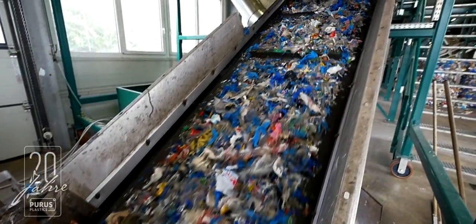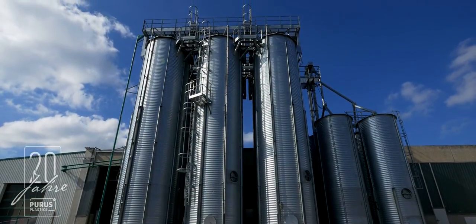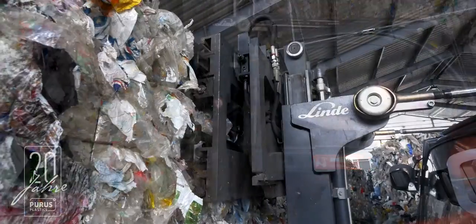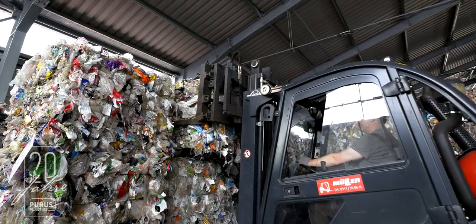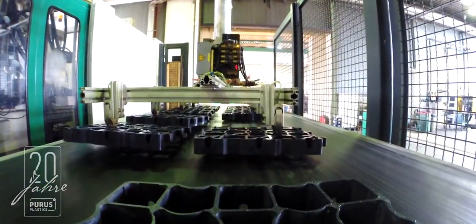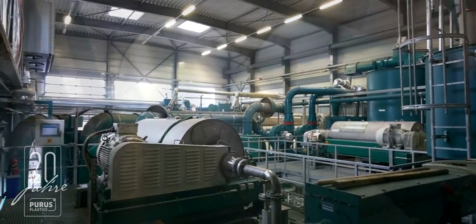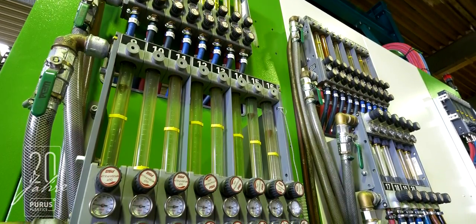Puerus Plastics is located in Artsburg in Bavaria and has one of the most advanced plastic processing facilities in the world. Every year, more than 20,000 tonnes of waste plastics are recycled and processed in their own injection moulding factory. The state-of-the-art recycling technologies used by Puerus Plastics allow them to save the environment from approximately 20,000 tonnes of CO2 every year.